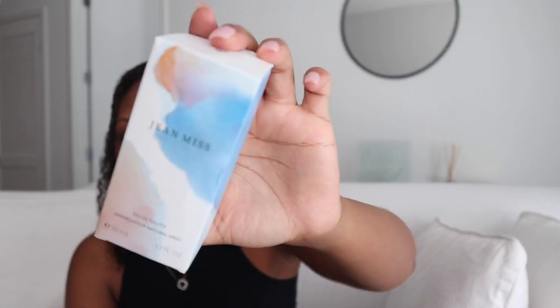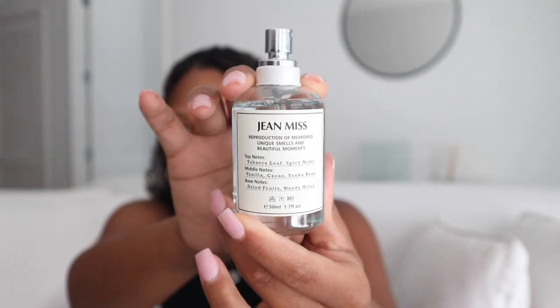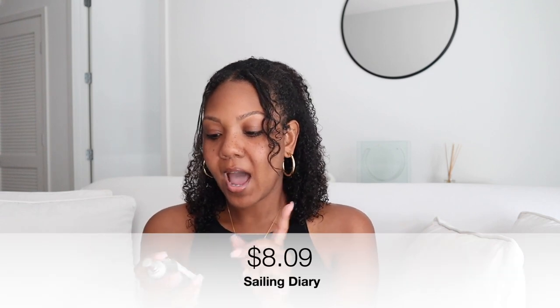The next item is John Miss, which is supposed to be a dupe for the Replica perfumes sold at Sephora. Look at the bottle — it really gives Replica vibes. The scent I picked out — I'll put the name on screen — I chose it because of the notes: top notes are tobacco leaf and spice, middle notes are vanilla, cocoa, and tonka bean, and base notes are dried fruits and woody notes.